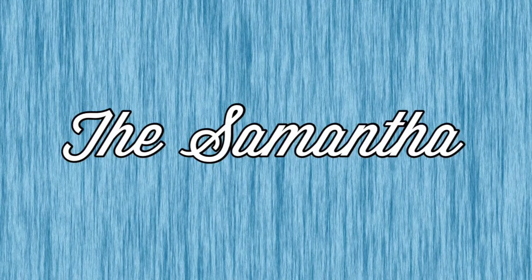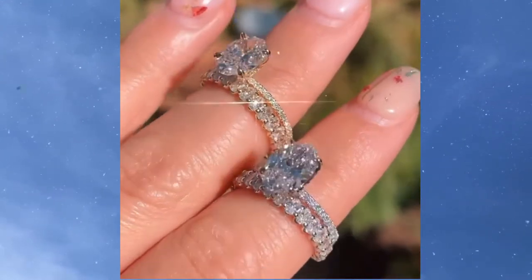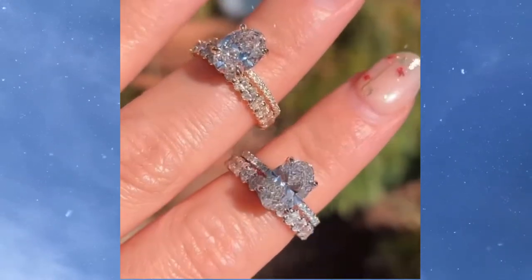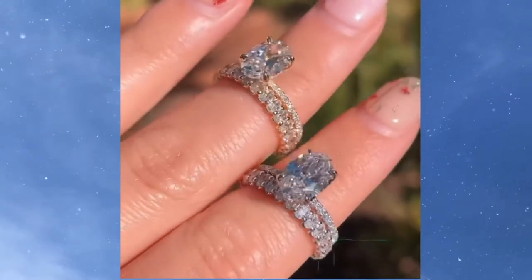Number 7 is going to be the Samantha by Princess Bride Diamonds. The Samantha features a 2.10-carat 9 by 7 millimeter oval moissanite center stone with diamond petal accents in 14-carat white gold. The accents on the prongs — that's exactly why I had to show this ring. That is so unique, it is stunning. I love it.